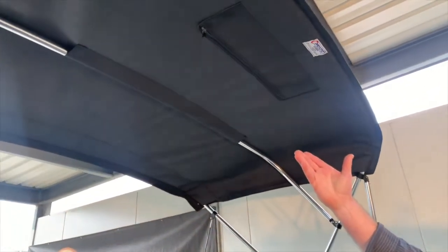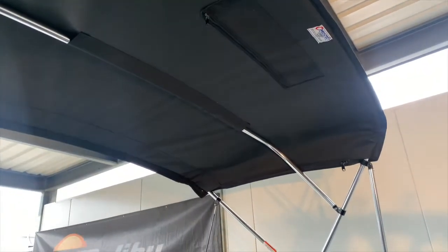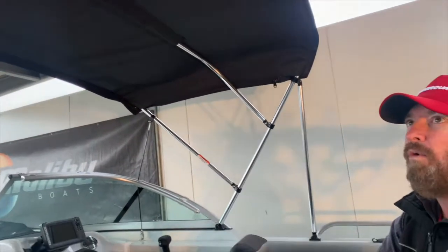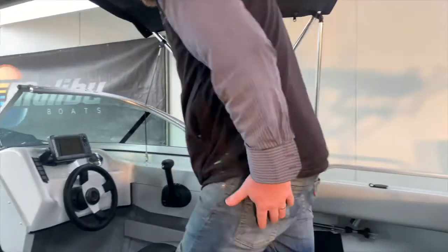There are bimini tops to keep the sun cover off you — we know how dangerous the sun is today — so you've got a nice big wide large bimini top. A lot of people will option up to put some clears around it, so if you want to travel out on a cold morning you can put the wraparound clears on and that'll keep all the cold breeze off you.